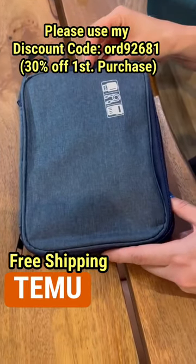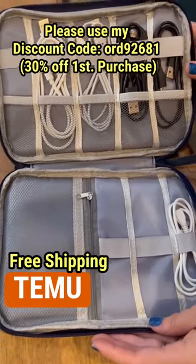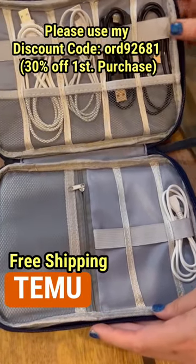This is a travel must-have from Temu. It is a perfect cord organizer. I can't believe how many cords this holds. Gone are the days of having to dig through your bag or a pouch to get all of the cords out.